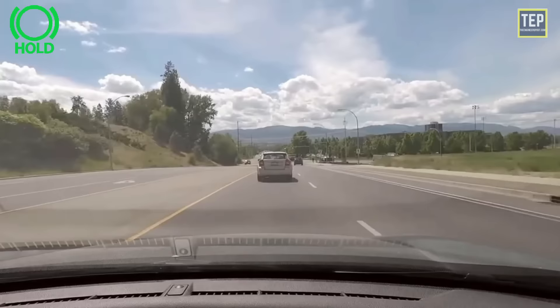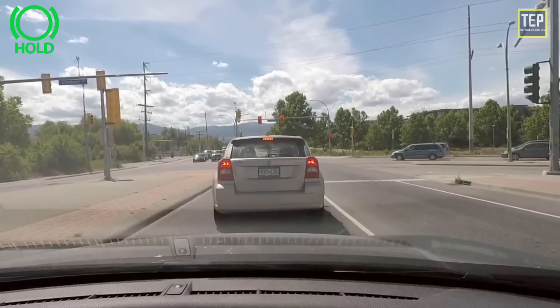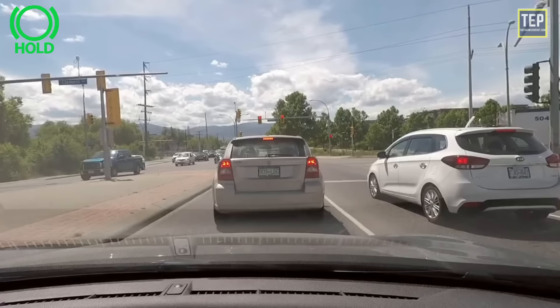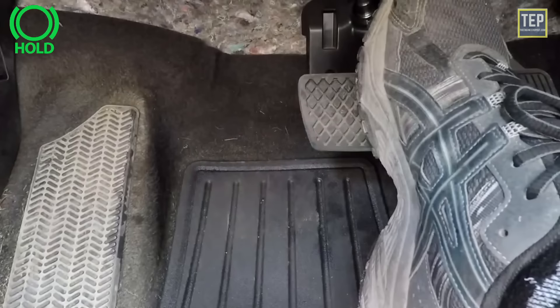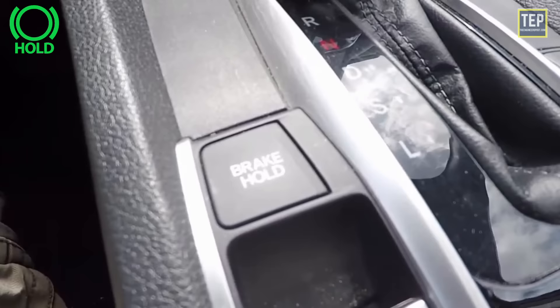Brake hold indicator light: auto brake hold is an advanced system that automatically applies and releases the parking brake in situations like stop-and-go traffic. The indicator is on in green when the system is activated. This brake hold function is great for city drivers who stop frequently at lights, when pulling up to a drive-through, or during general driving. It allows you to take your foot off the brake when stopped at a light and your vehicle won't move. The brake hold is automatically released once you press on the gas.